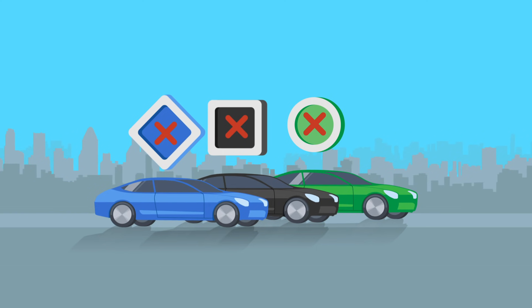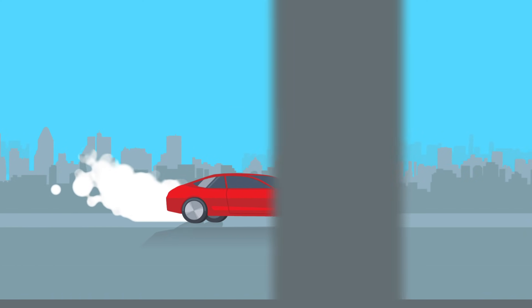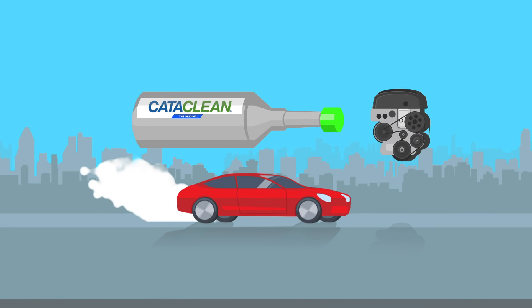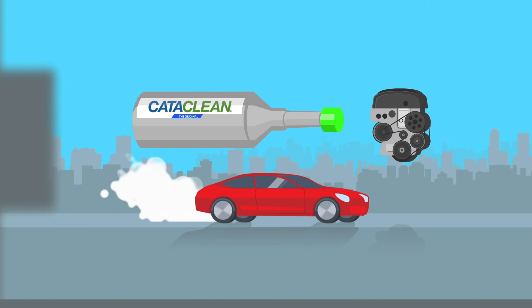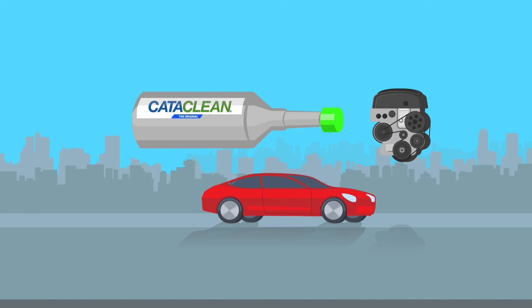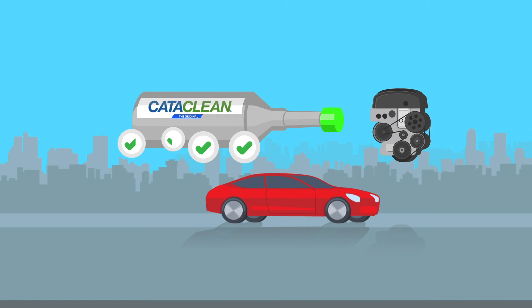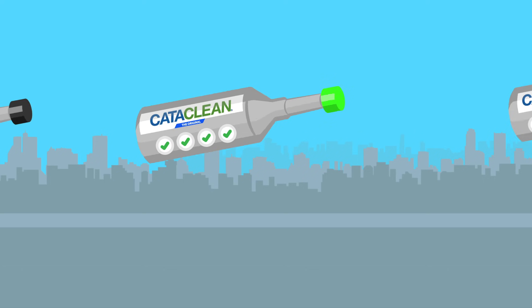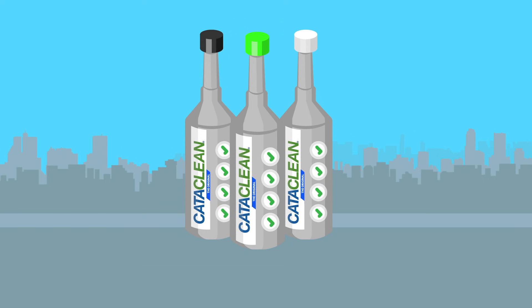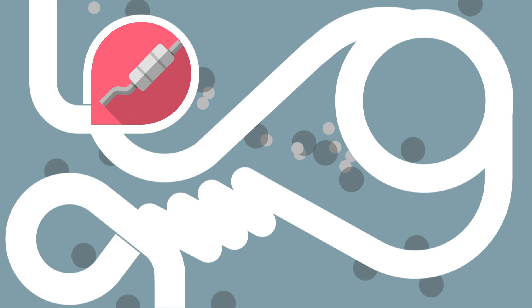But you don't have to be a mechanic to avoid issues. CataClean is a pour and go product that both keeps your engine clean and prevents any problems, but also helps to break down the build up once a problem has occurred. It's simple, effective and has a whole raft of benefits beyond just cleaning. With multiple uses bringing the most benefits to your car, CataClean is emptied into the fuel tank and gets right to work cleaning the exhaust and fuel system.